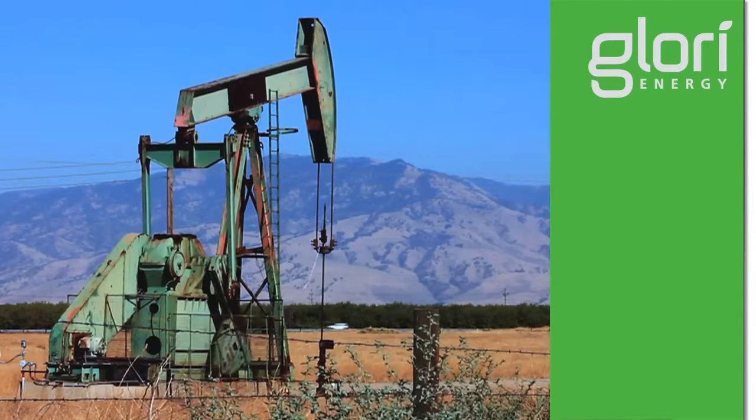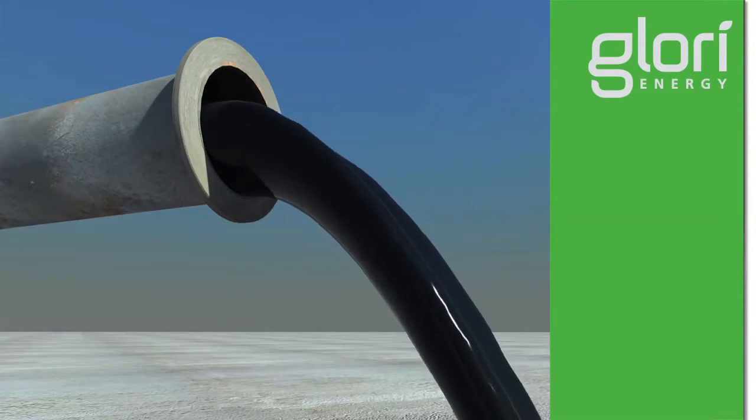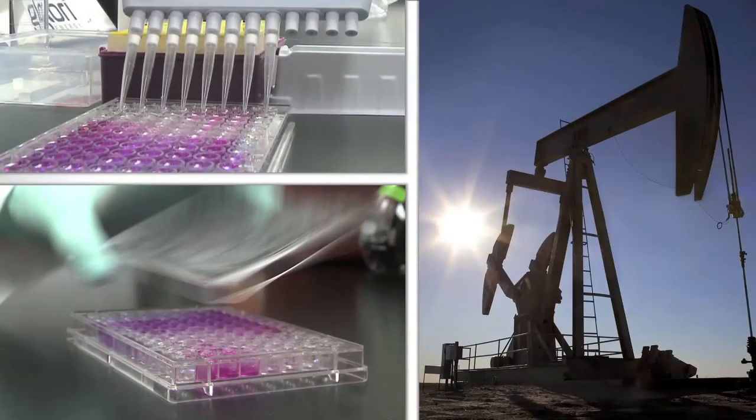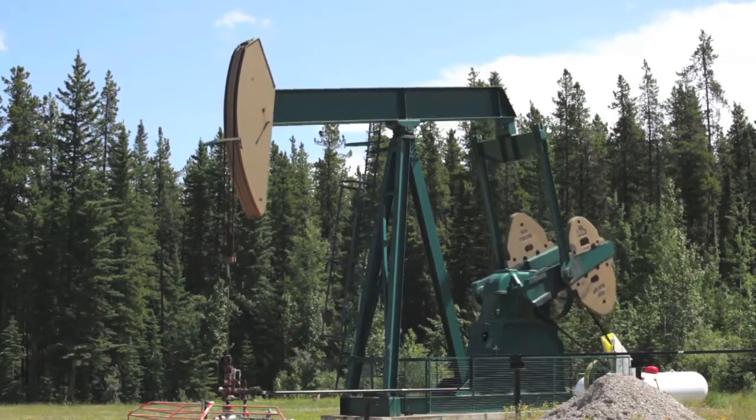Imagine being able to tap into vast quantities of known but unrecoverable oil. The potential for our technology is to recover billions of barrels of oil. We're not drilling new wells. We're not impacting the environment. We're deploying biology — helping nature to do what it would do naturally, but better. Glory Energy's AERO system technology harnesses nature to enable oil field operators to produce previously unrecoverable oil with minimal new investment.